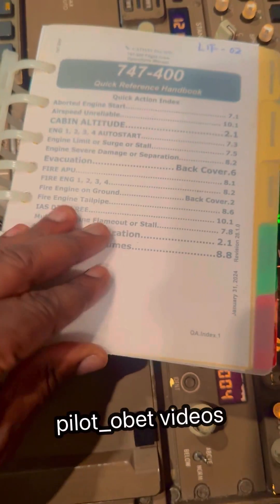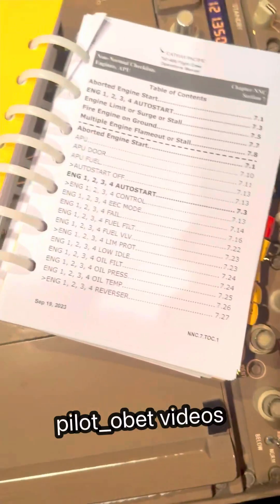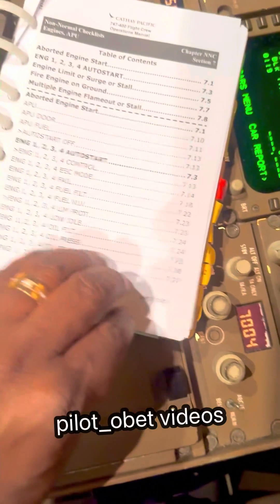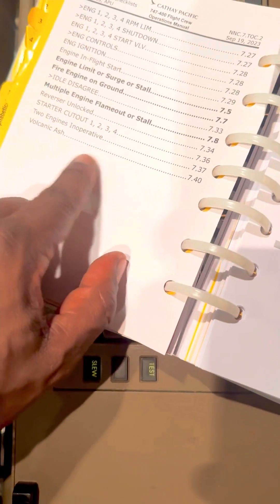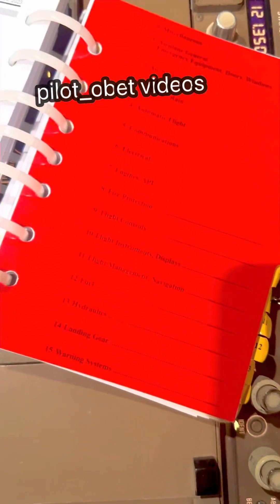Let's see what it says. Let's look at the engine section of the QRH — engine volcanic ash. It is item 740.